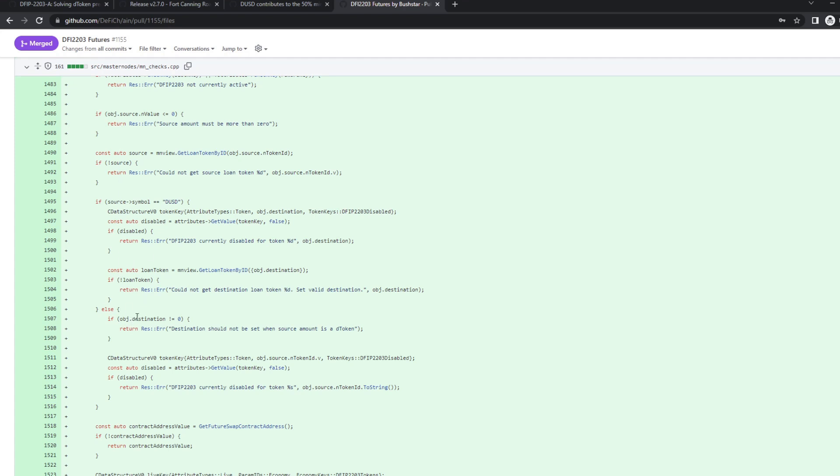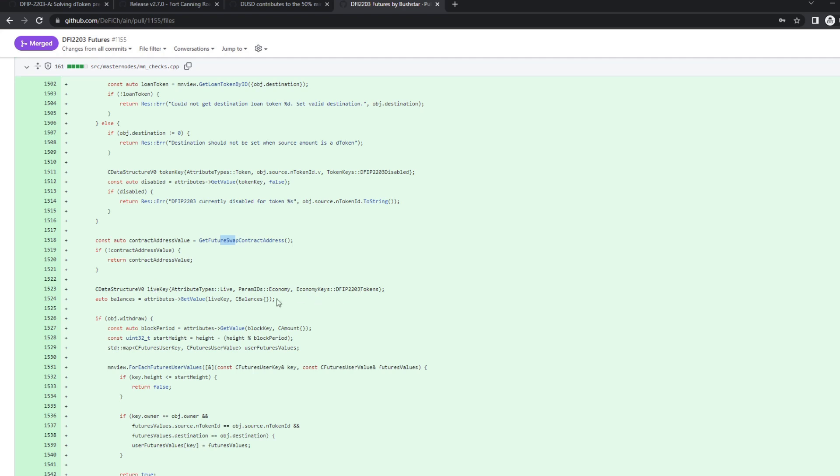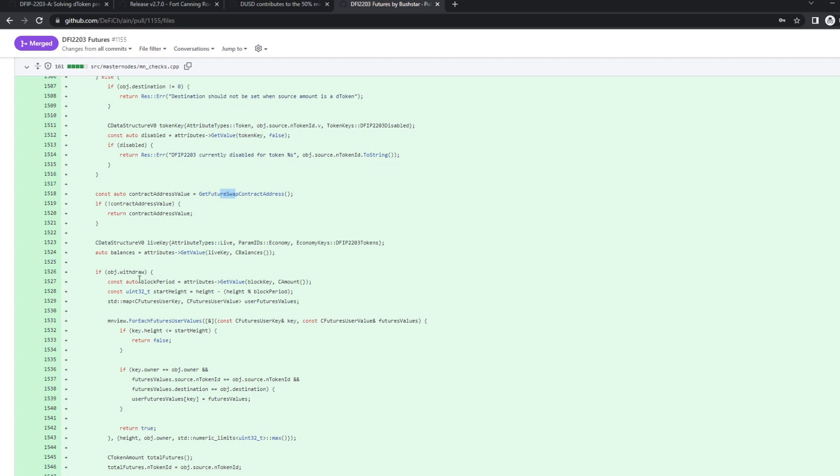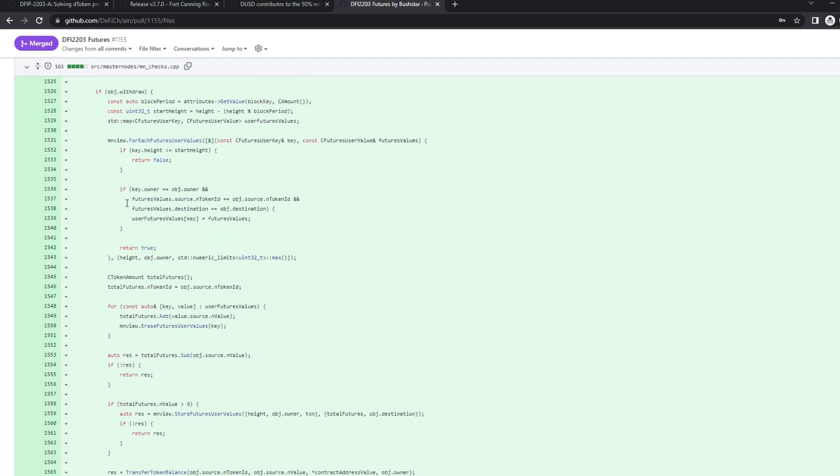The other way around: if you swap from a D-token, you have to swap into DUSD — there's no way to swap from dTesla to something other than DUSD. So if you're not swapping from DUSD but from a D-token, you can't define a destination; you're swapping from this token and automatically it decides the destination is DUSD. It only checks if this D-token is disabled. Internally it's handled as a smart contract, so we get the smart contract address of the future swap contract, and then we have two cases in this message: are you withdrawing from a swap, or are you creating one?